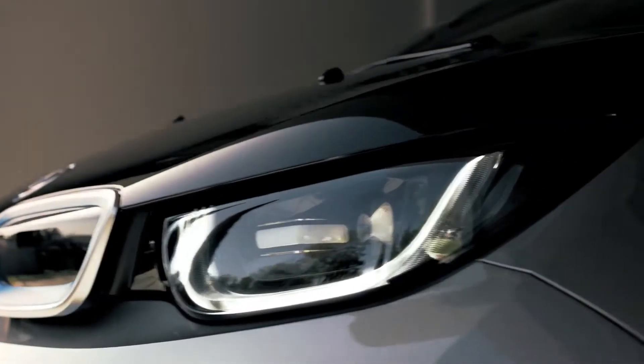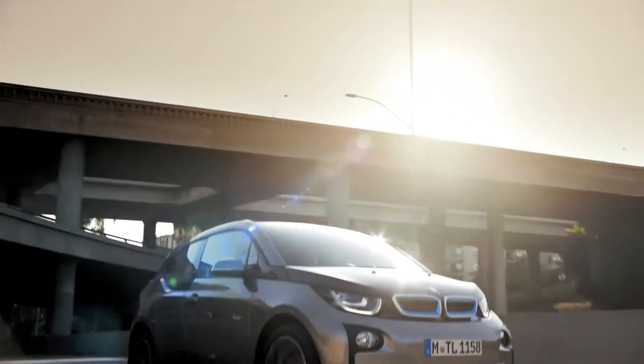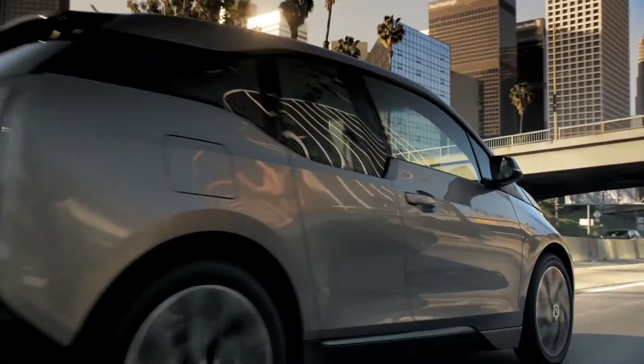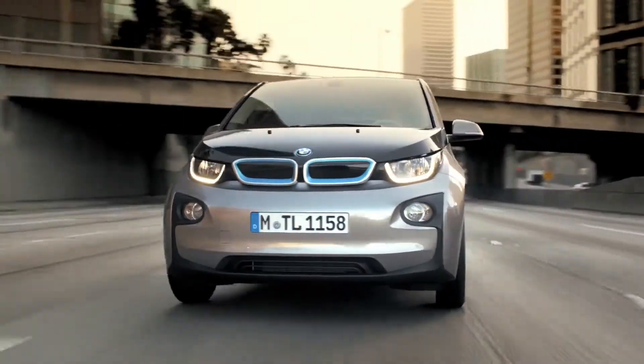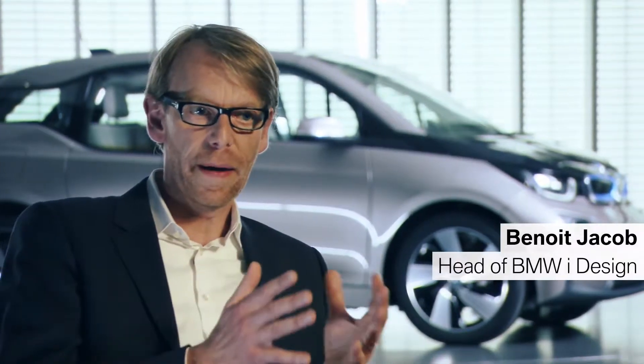A visionary vehicle concept — sustainable mobility and inspiring design: this is the all-electric BMW i3. From the beginning, we developed a specific design strategy for the BMW i3 brand, combining the idea of sustainability and responsibility together with the idea of emotion. This is something that we call next premium.